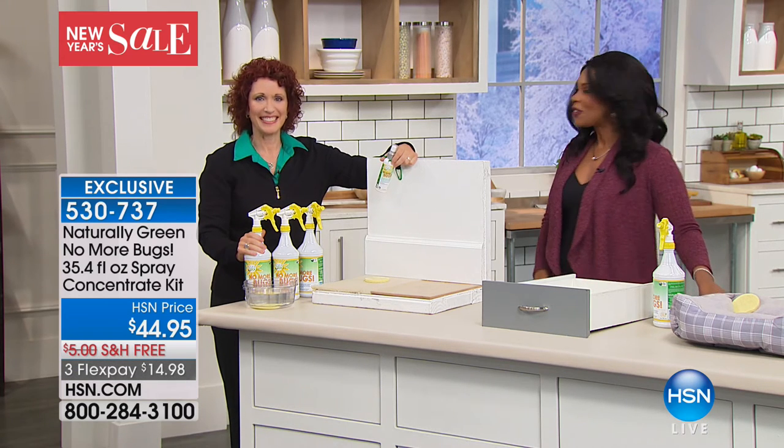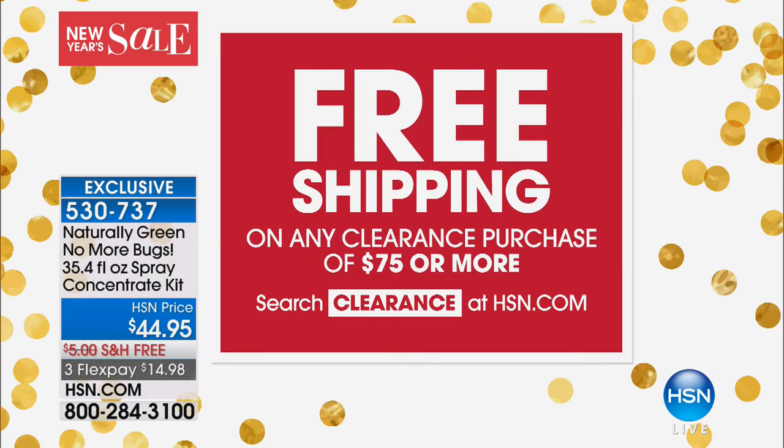Happy New Year. Stay with us because we've got free shipping on any clearance purchases of $75 or more. Just go to HSN.com, search clearance, and you can see everything that's available for you to shop.